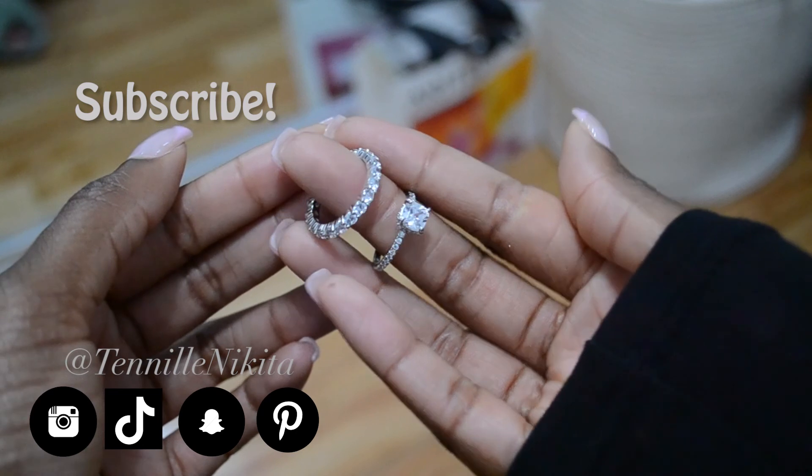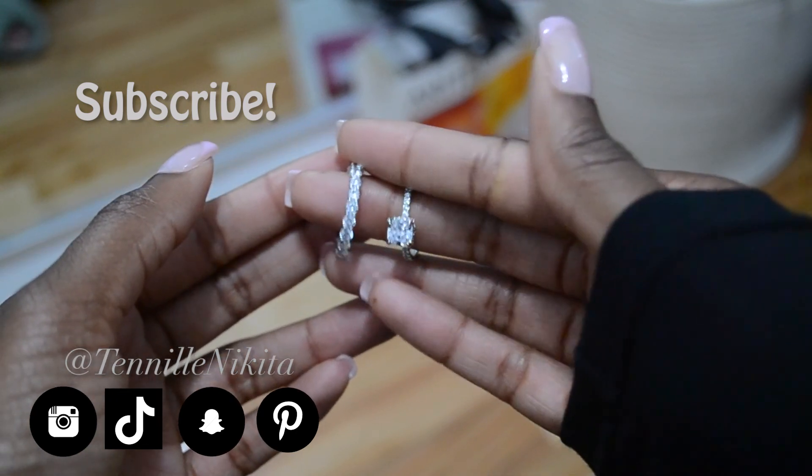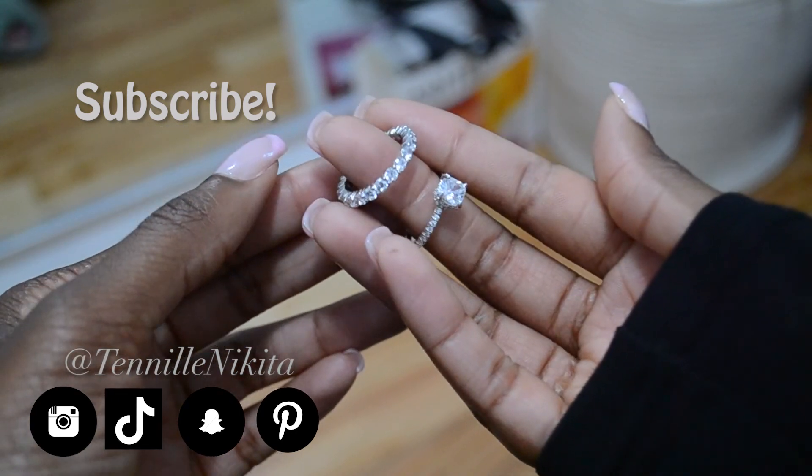I hope you guys enjoyed this video and it was helpful and got you excited about the fall and winter season. Let me know some of your favorite trends down below, and don't forget to use my code teniel20 for a discount on some luxury jewelry. Watch these other videos you may have missed, click my head to subscribe, and follow me on my other socials. I love you guys so much — take care.